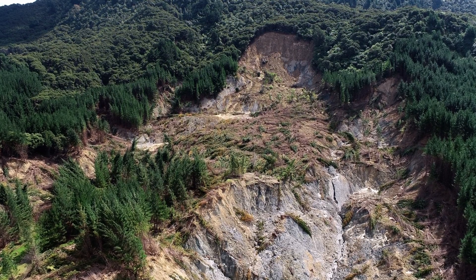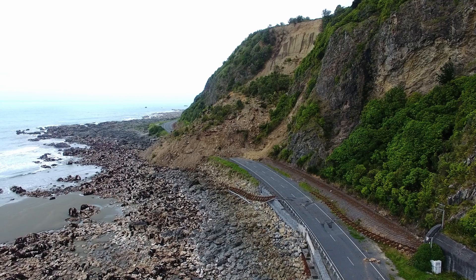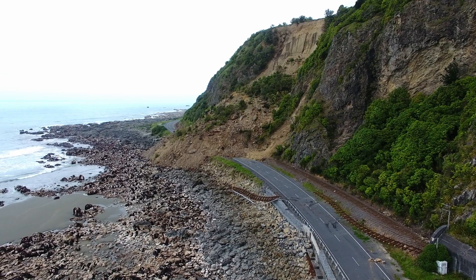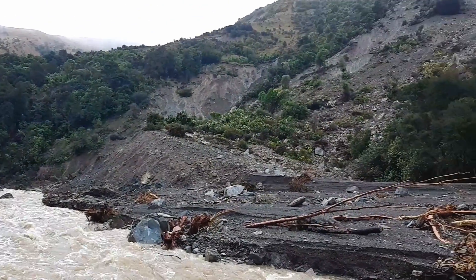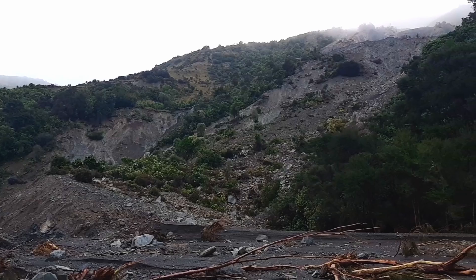Across the councils we saw a patchwork of approaches to landslide hazard and risk. We didn't see many maps, and we saw that other hazards like earthquake and flood had higher priority in councils, and yet possibly didn't cause as much damage or death.